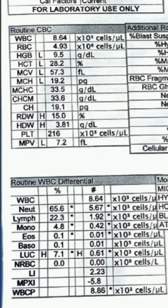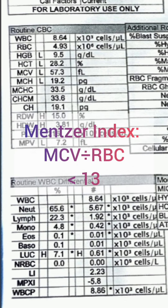We can also calculate the Mentzer index, in which we divide MCV by RBC. If the result is less than 13, it is highly suspicious for thalassemia trait.